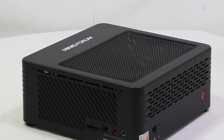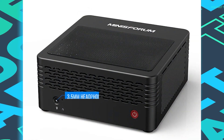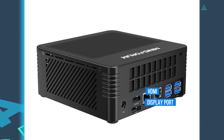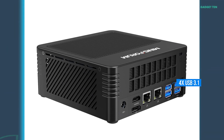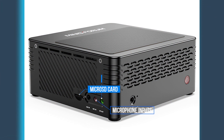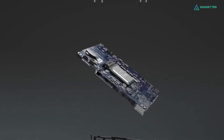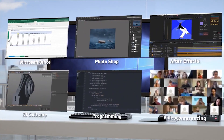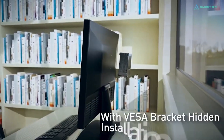The X500 small form factor PC weighs 1.1 kilos. The front is minimalistic, with only the 3.5mm headphone port and power button. On the back are HDMI and DisplayPort for dual monitor support. There are two Gigabit Ethernet ports and four USB 3.1 ports. On the left side is a microSD card slot, and there are also line and microphone inputs and headphone outputs. Overall, the Mini X500 remains a very competitive mini PC, thanks to the high-performance processor, with plenty of grunt for day-to-day home or office work, from web browsing to working with large office documents or video editing.